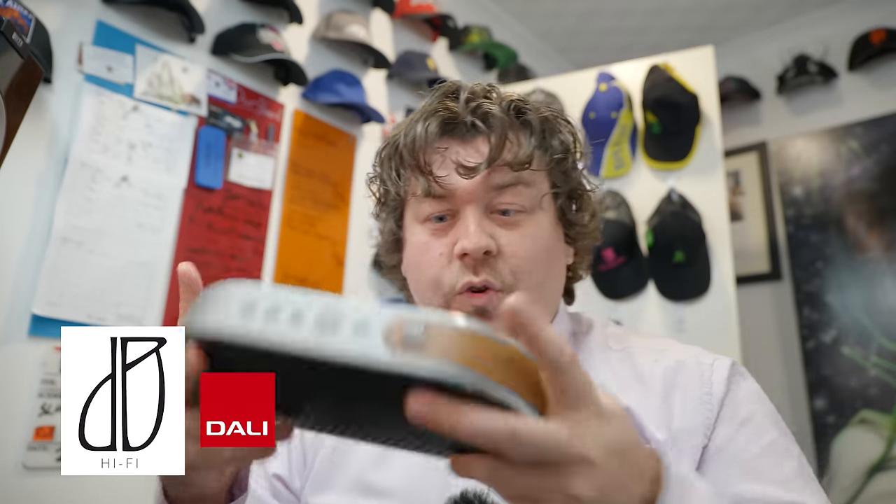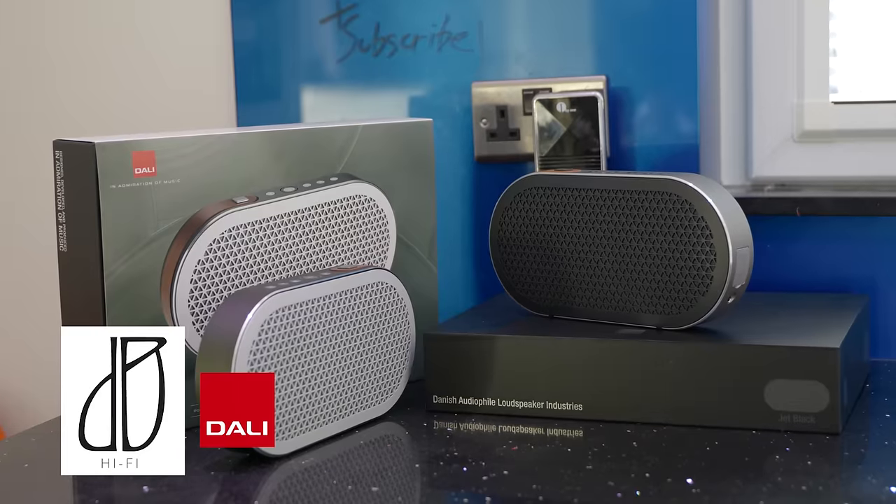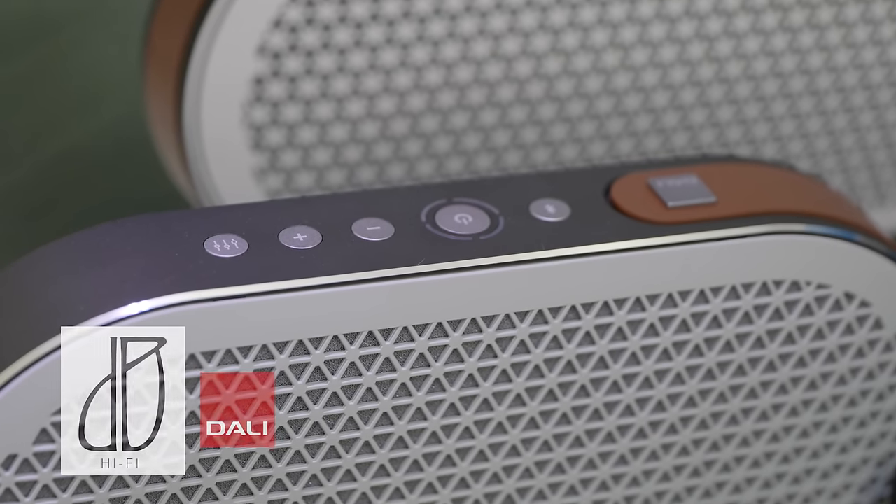Hello everybody. For March 2021, I've teamed up with DB Hi-Fi and Dali to give away one of these beautiful Catch Bluetooth loudspeakers worth over £300. If you want to know how to win, see me again after the end credits.